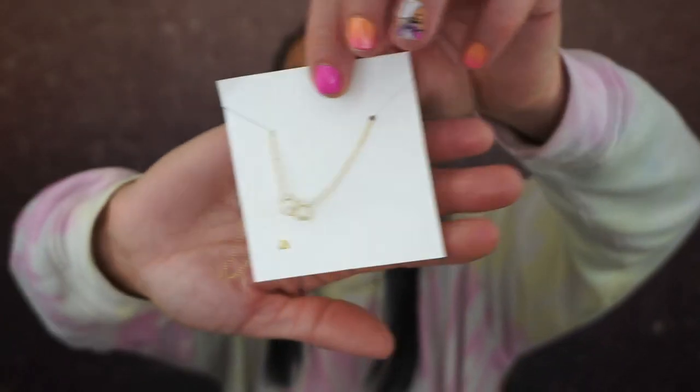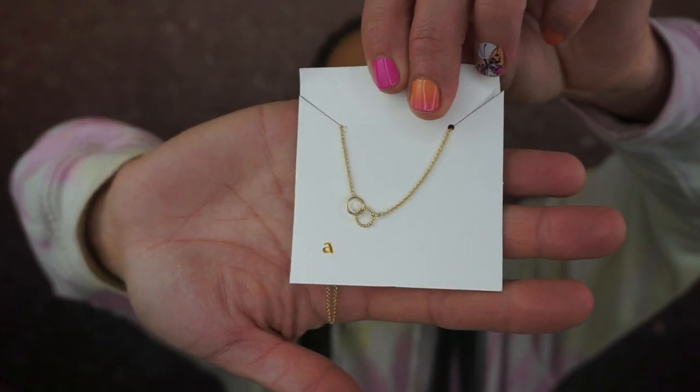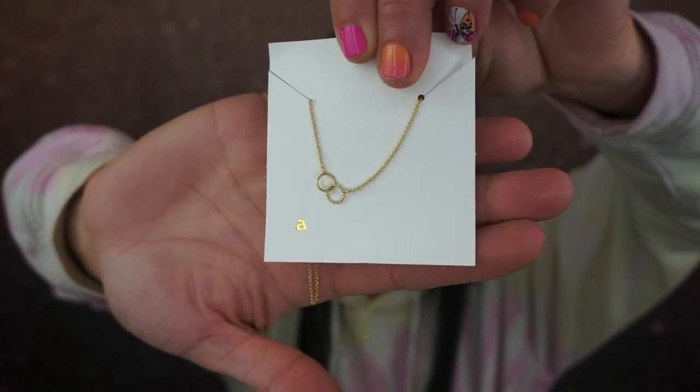The next one is this — another short, dainty necklace that I am obsessed with. It's called Sam, and it's $59, marked down to $50 right now. It's another short little dainty necklace that will come to about here on the highest adjustment. I wear Ana Luisa jewelry almost every day. A lot of you guys ask where my necklaces come from, and it's usually from Ana Luisa.